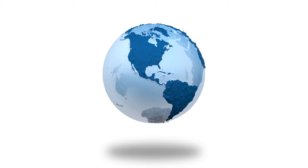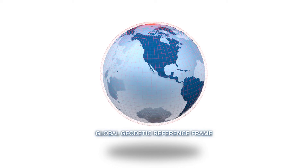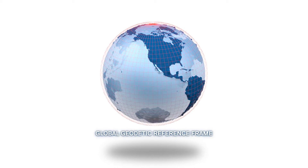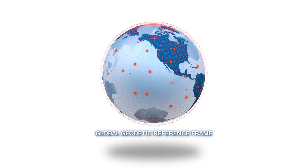Because the Earth is in constant motion, an accurate point of reference is needed for making measurements. Geodesy provides a system of coordinates for the whole planet, allowing us to know where people and places are on the Earth.